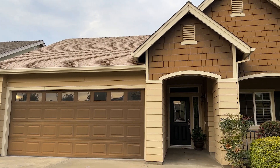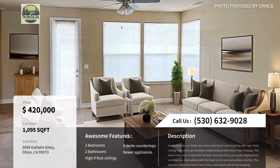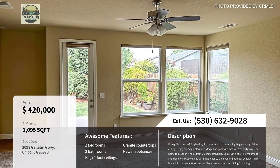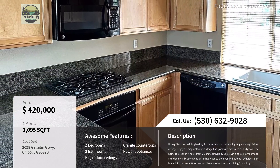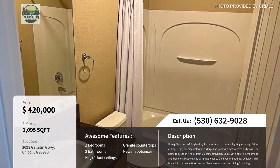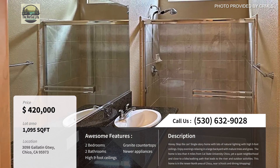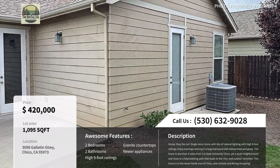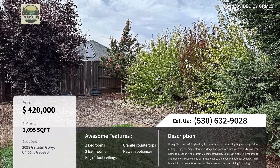The last house on this week's list is 3098 Gallatin, priced at $420,000. It's a two bedroom, two bath home and is 1,095 square feet. This home has high nine-foot ceilings, granite countertops, newer appliances, and more. This corner lot home is located on the east side of Chico near Hancock Park and is just a few blocks from Pleasant Valley High School and the East Avenue marketplace, which has shops, a couple restaurants, a Safeway, and more. It's a smaller home but has a lot to offer and might be worth your consideration.